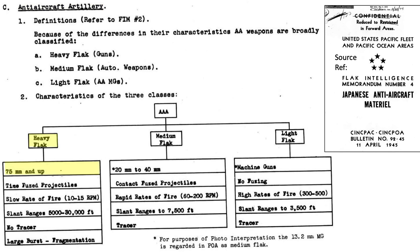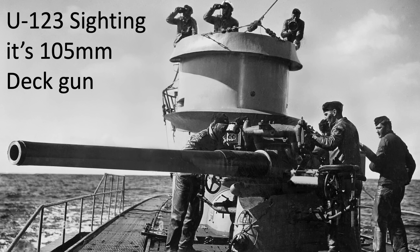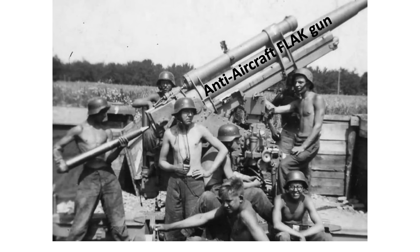Gun barrel diameters above 75mm are classified as heavy flak. Gun barrel diameters between 20mm and 40mm are considered medium flak. The main German heavy flak guns were either the 88mm or the larger 105mm deck guns. Although the 88mm U-boat deck guns were the same caliber as the famous ground-deployed 88mm gun, they were different and did not have interchangeable cartridges.